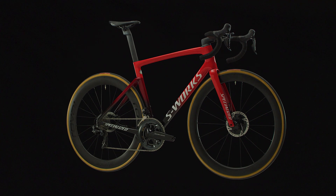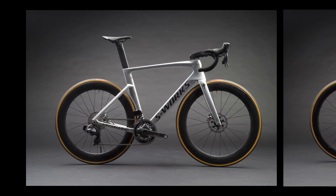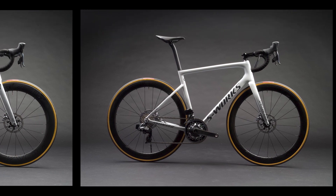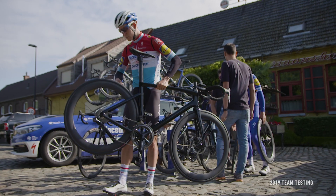The Tarmac SL7 is the absolute fastest, lightest, best handling race bike. No more compromises. In the past, racers needed to choose between the Venge for aerodynamics or the Tarmac for lightweight and handling. Ultimately, choosing one instead of the other was always a compromise. The new Tarmac SL7 is the only choice on race day.